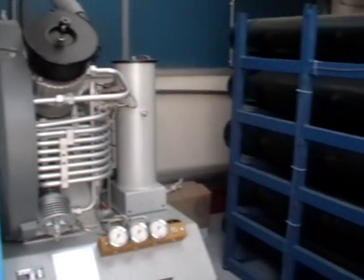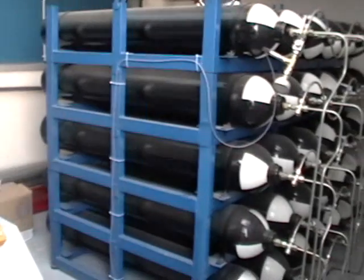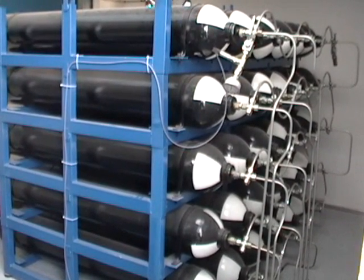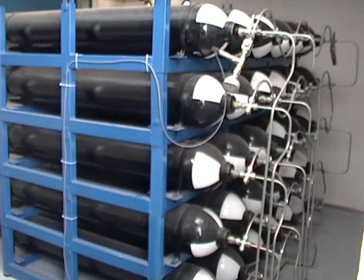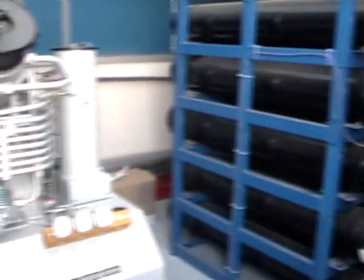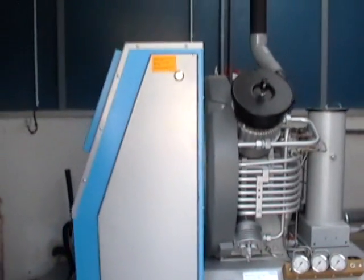MDI is also working on a patented fuel system and on producing air using renewable energy. We can do it with wind turbines; we've done a system on a river using small turbines filling tanks on a kind of boat where there is the air station. We can also do this with solar panels or a mixture of all these renewable energy sources.